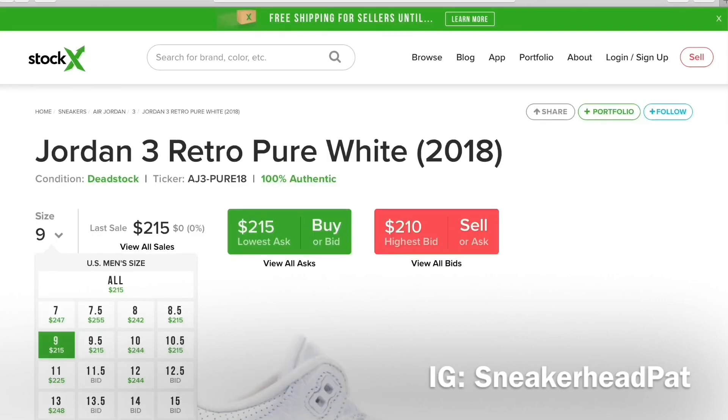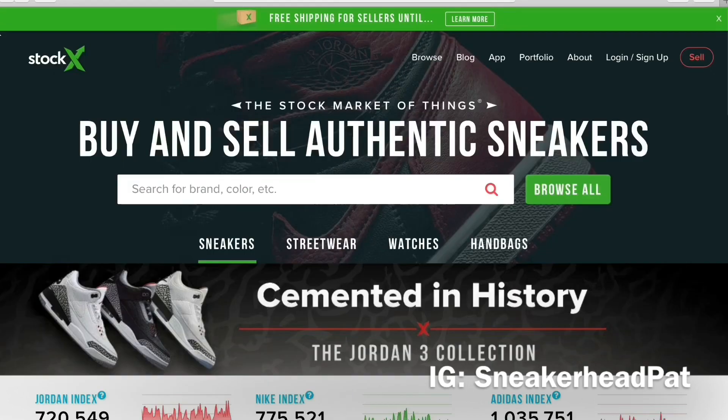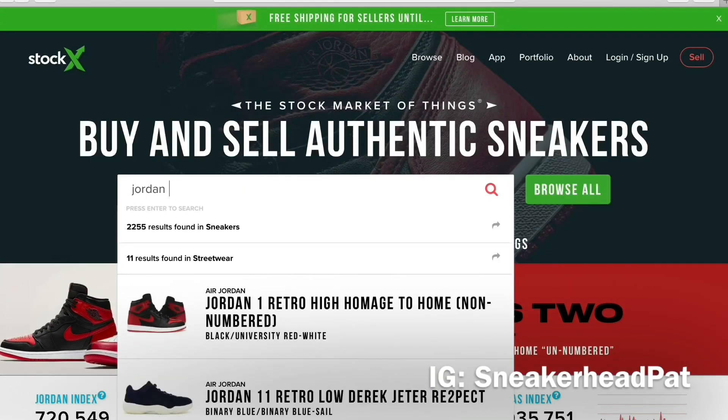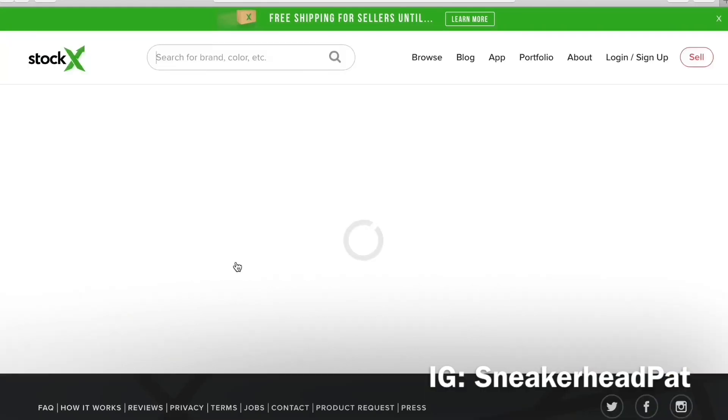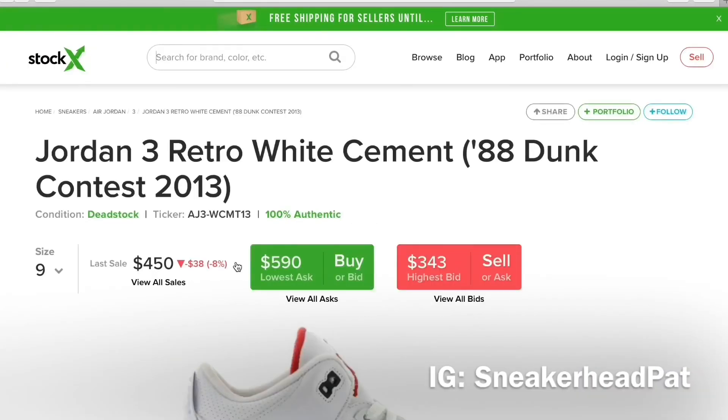These Pure Money Threes might get this money today. I love Threes, I'm gonna have to get those. Something I've been meaning to get — it's been on my list the longest but I've been putting it off — the White Cement 88 Threes. They're hitting $590. Can't do it. They can stay on Stock X at $590.